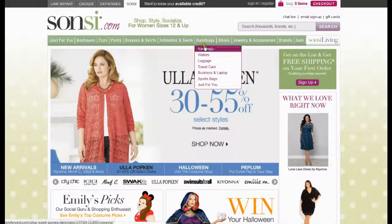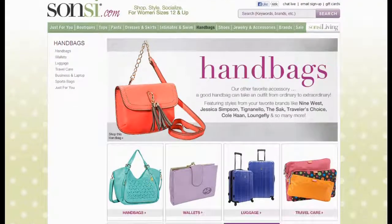tops, pants, handbags, shoes, jewelry and more accessories.